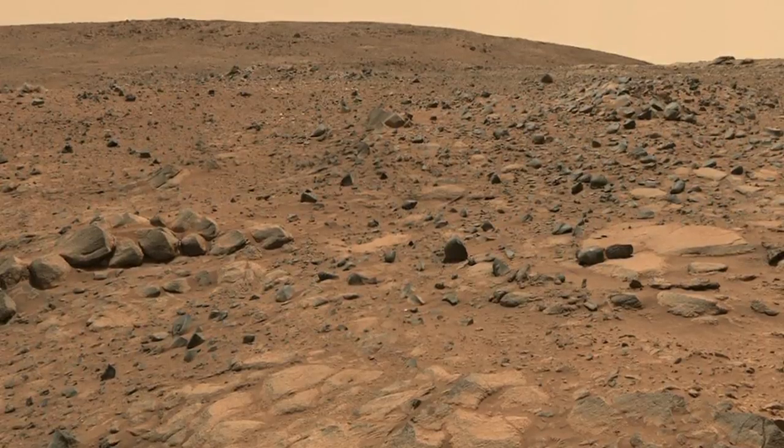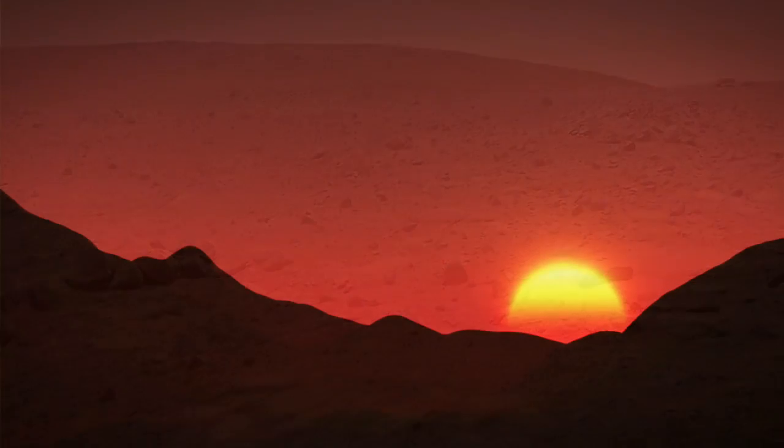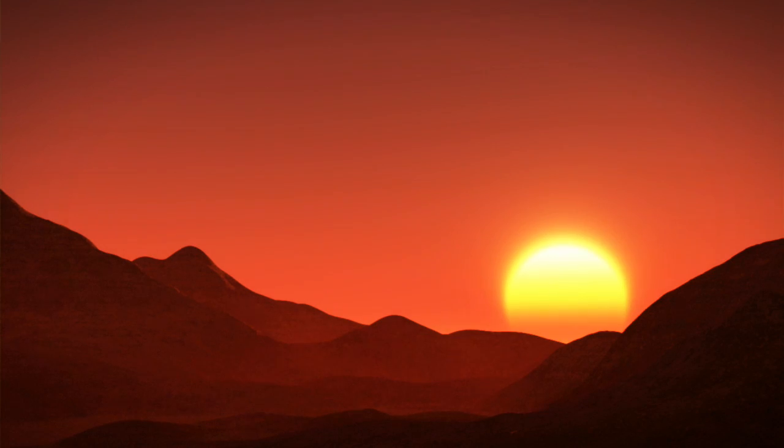It helps us continue this search for evidence for life, because where there was water, there could have been life.